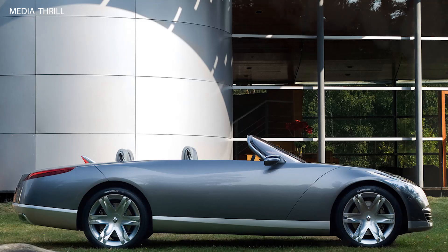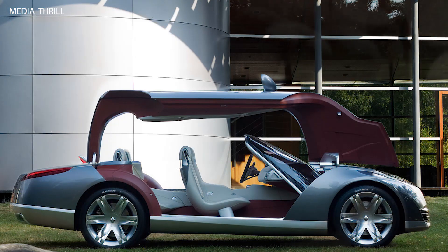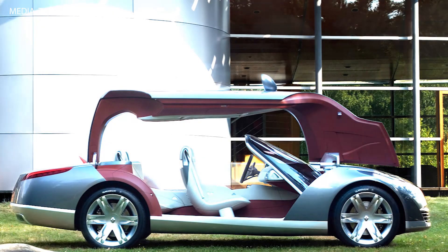Innovative seating configuration: the rear seats of the NEPTA Concept were positioned slightly higher than the front seats, offering all passengers a clear view of the road ahead.